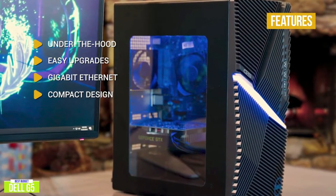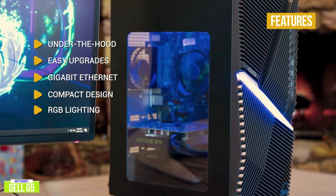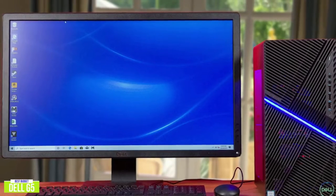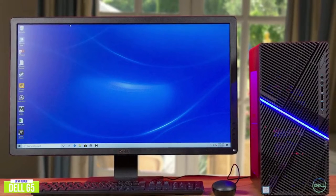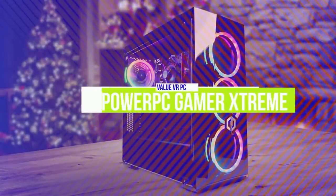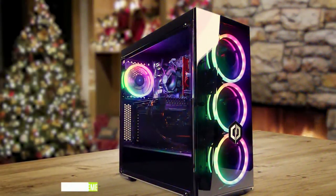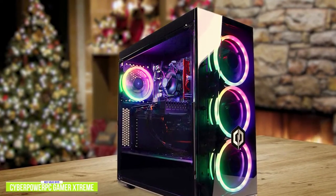Simple upgrades — you can easily remove the side panel to access the internals and upgrade your CPU, GPU, memory, and hard drives. Gigabit ethernet gives you fast speeds and minimizes lag for smooth network traffic. The compact design takes up minimal space, making it easier to set up your gaming setup or transport to LAN parties. There are two-zone RGB LED lighting zones, and you can use Alienware Command Center to customize the lighting color.